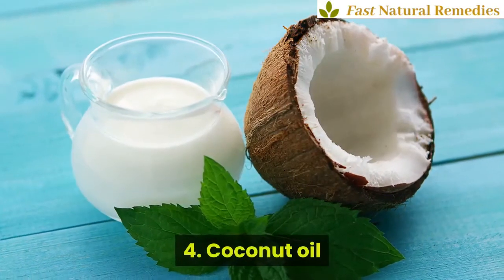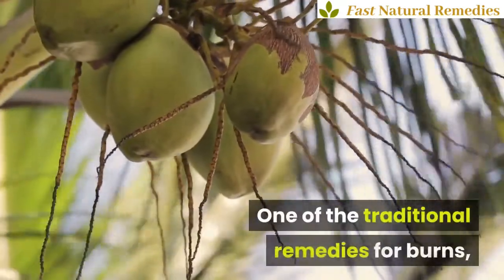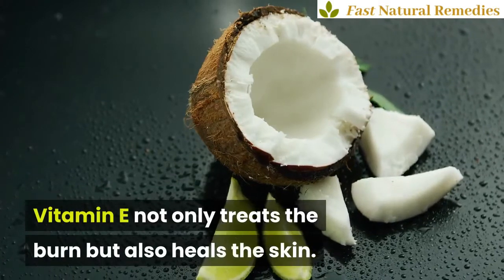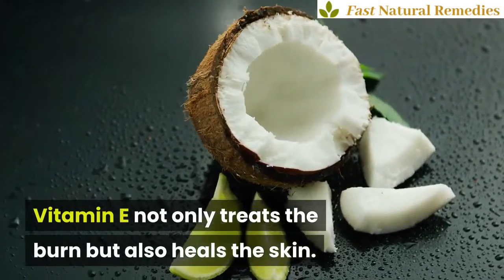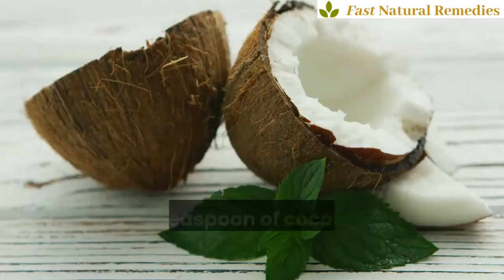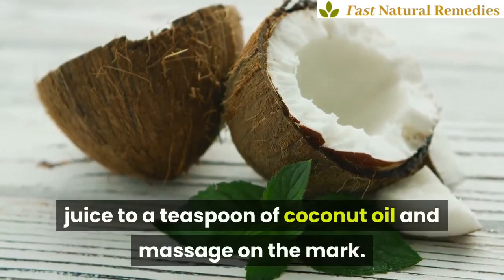4. Coconut Oil. One of the traditional remedies for burns, coconut oil is packed with vitamin E. Vitamin E not only treats the burn but also heals the skin. For the post-burn mark on your skin, you can mix half a teaspoon of lemon juice with a teaspoon of coconut oil and massage it on the mark.